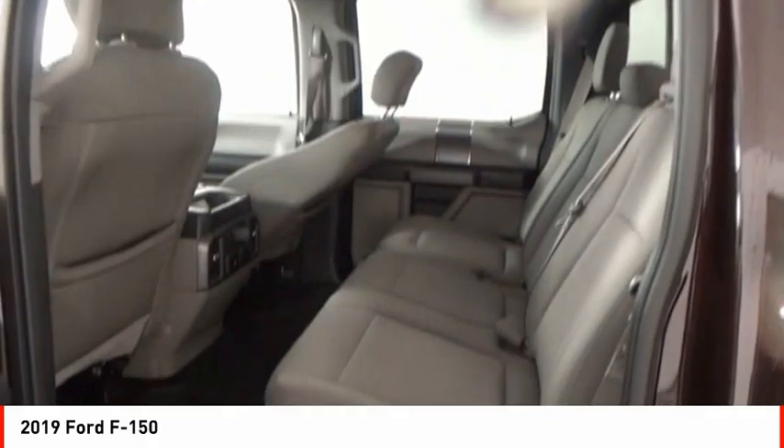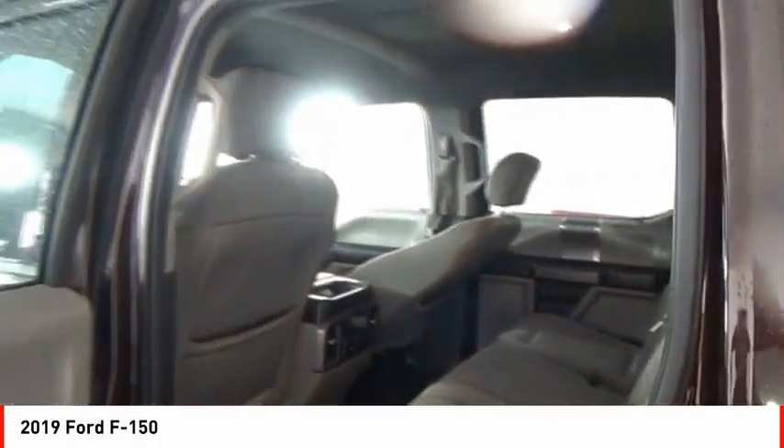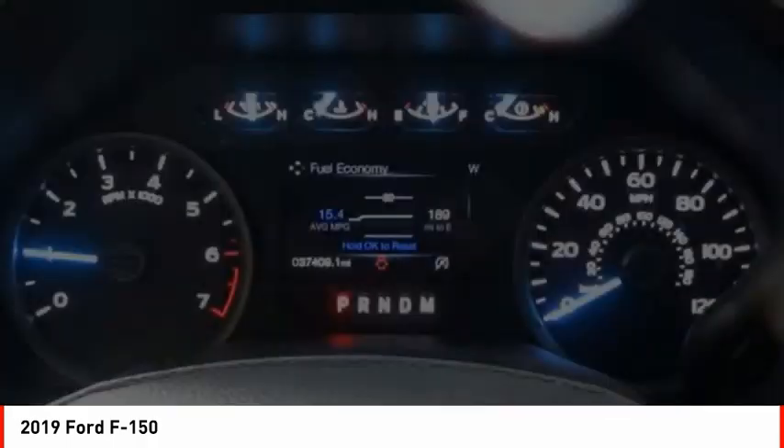Roll stability control, front suspension type: strut, daytime running lights, fog lights. Your new ride is just a phone call away.